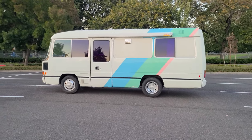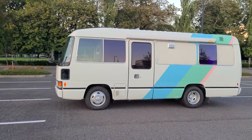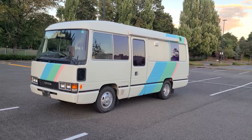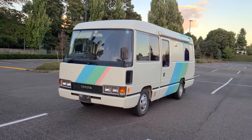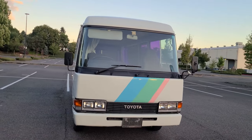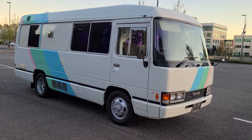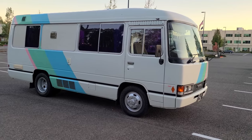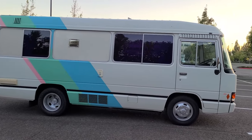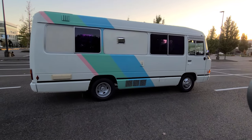Hey, welcome back everyone to AutoXA channel, where we feature some of the weirdest, wackiest cars, trucks, vans, and campers on YouTube. Today is a special day — this has been an ongoing project and it's finally done, finally ready for sale. It's a really special Toyota Coaster bus out of Japan, a 1992 coaster, the older body style — the more attractive body style in my opinion.